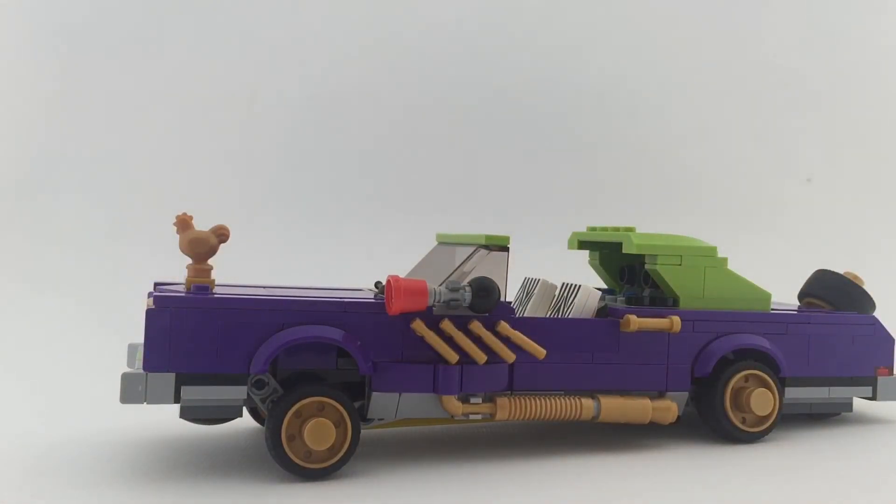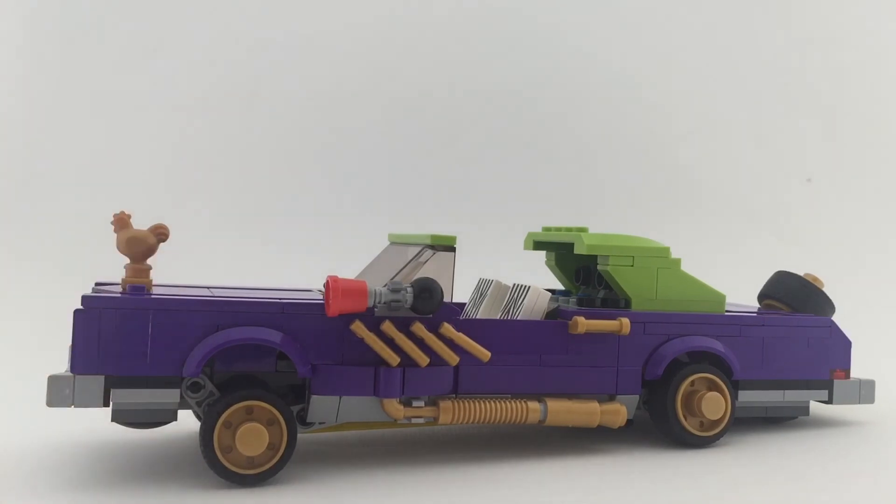So yeah, those are my thoughts on this fantastic set and fantastic car. I really like this thing and it's a perfect Batman set — I think one of my favorite Batman sets from this movie. Leave your thoughts in the comment section, and of course don't forget to subscribe and like. Thanks for watching guys, see you later.